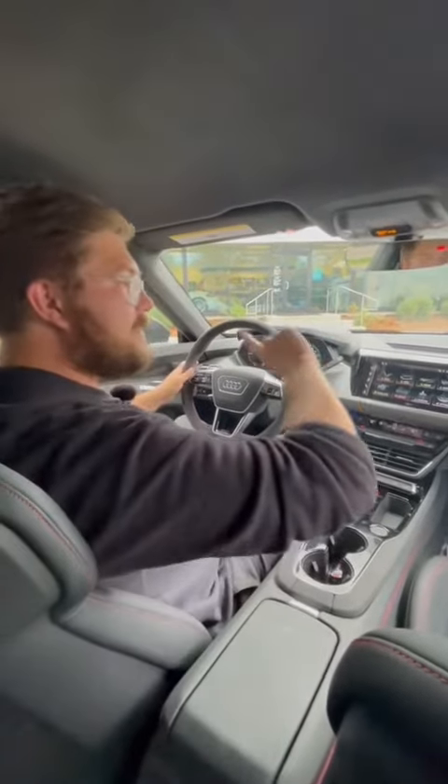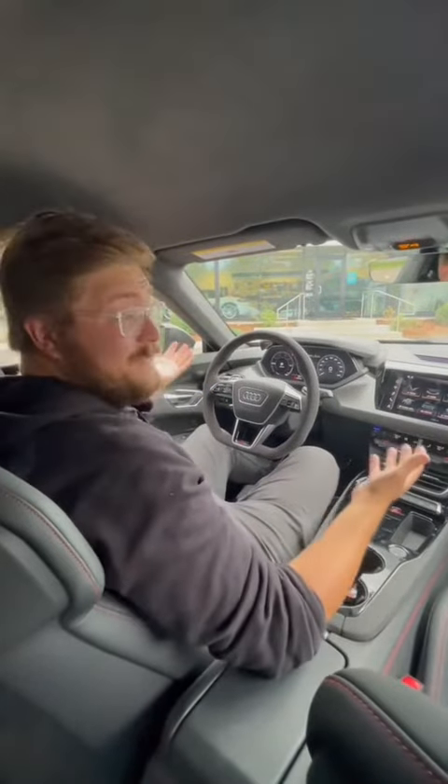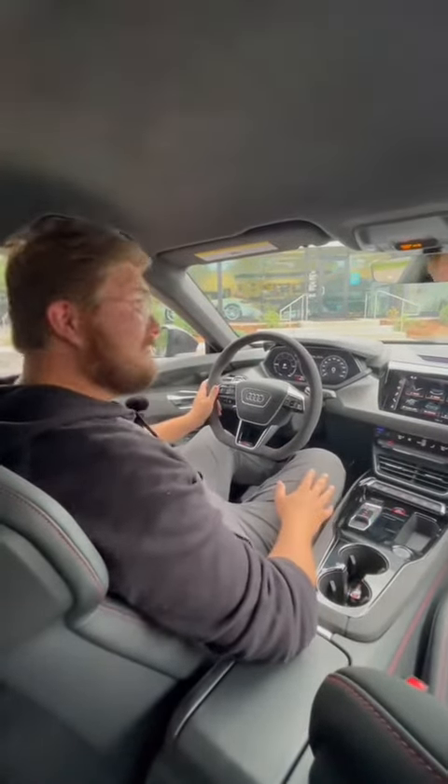So for 160 grand, you get between Turbo and Turbo S levels of Taycan performance. Let's just say you're saving 40, 50 grand going for this. Not a bad deal.